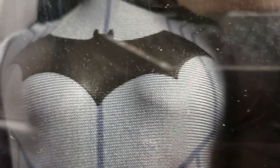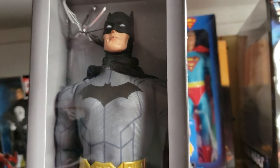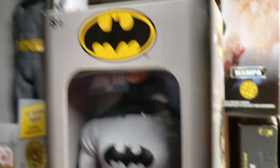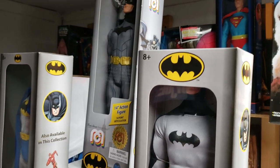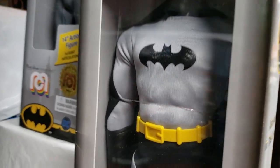Guys, what do you think of our Wave 4 Mego Batman 14-inch figure? Do you have this guy? Are you looking for this guy? We want to hear all about it — let us know in the comments which is your favorite Batman: the blue Batman, Wave 1 Batman, or Wave 4 Batman. One thing's for sure, they all have their own sense of charm individually.